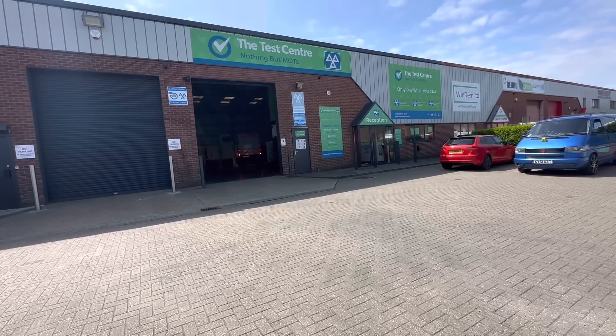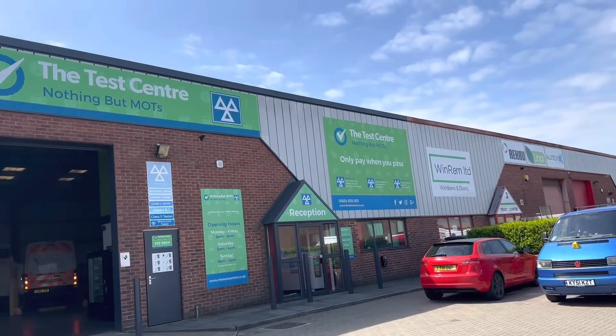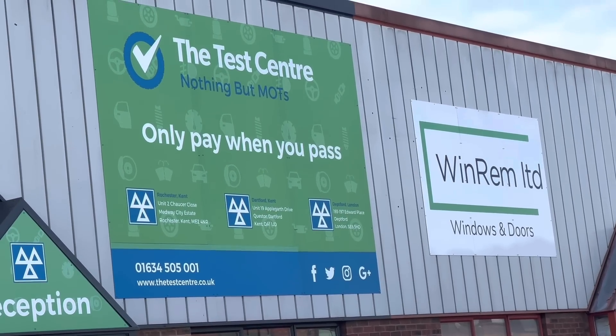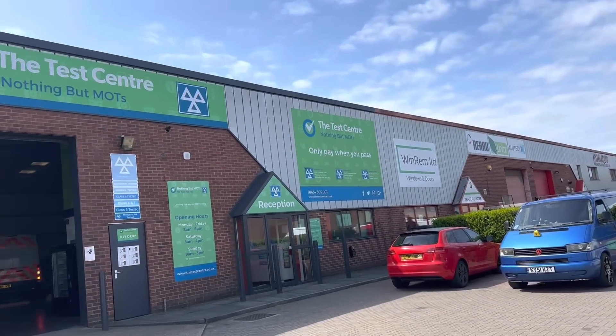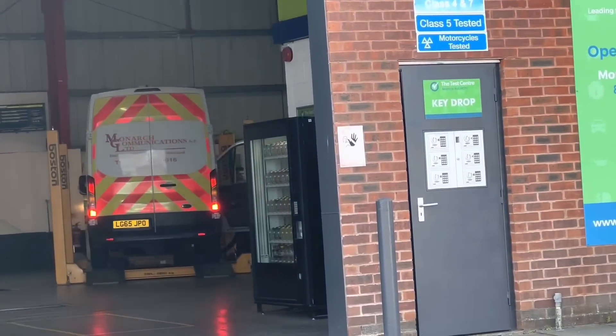Hi everyone, welcome back to the channel and hopefully the final video on the Transit. In the last video I went to get it MOT'd, but the MOT tester we use for the class 7 stuff went on a stag do to Tenerife and his flight got cancelled, so he's stuck there. I booked it in somewhere new - the only place I could get an MOT today was over on the Medway City Estate test centre. What's really interesting - you can read that sign: 'only pay if your vehicle passes its MOT.' I've never ever seen that anywhere. The number I called was a London number so I guess these are just part of a load of MOT garages that do that, but give it a good run - hopefully fingers crossed it turns out all right.